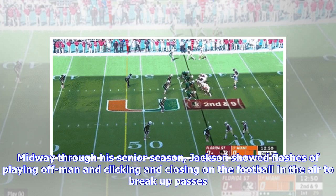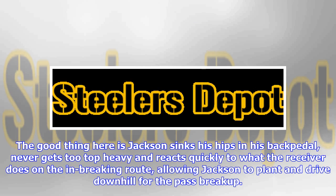Midway through his senior season, Jackson showed flashes of playing off-man and clicking and closing on the football in the air to break up passes. The good thing here is Jackson sinks his hips in his backpedal, never gets too top-heavy, and reacts quickly to what the receiver does on the in-breaking route, allowing Jackson to plant and drive downhill for the pass breakup.